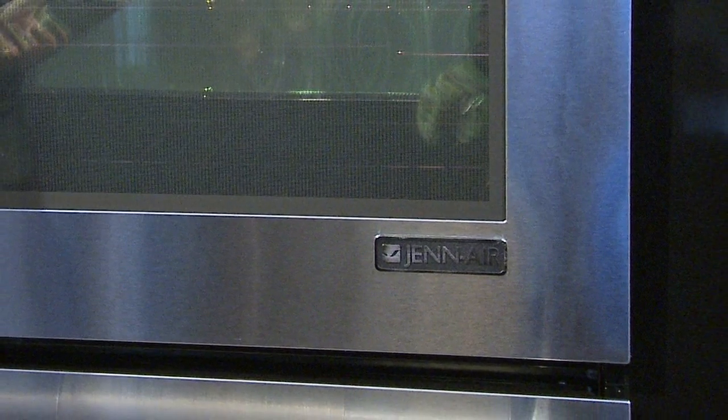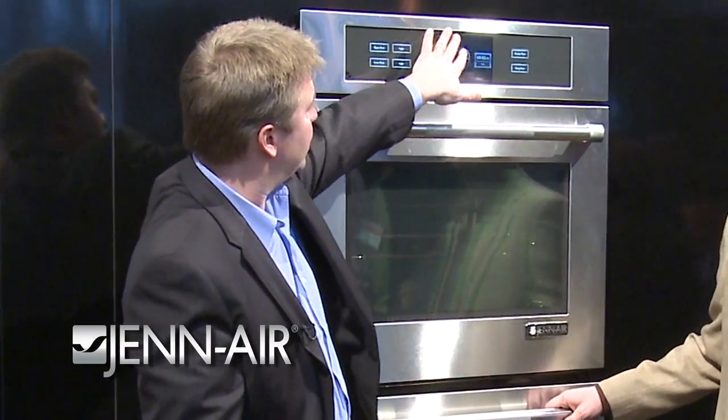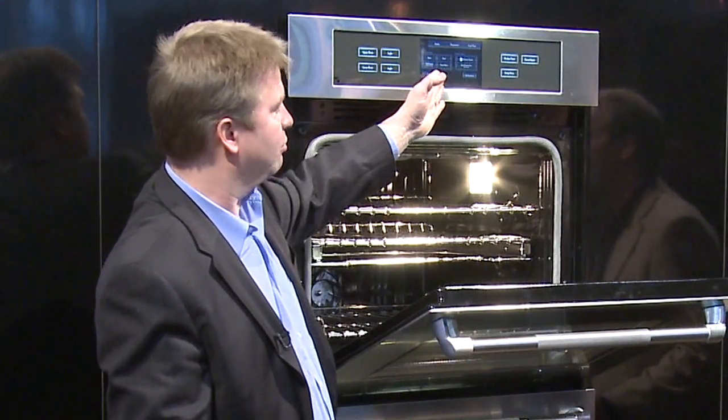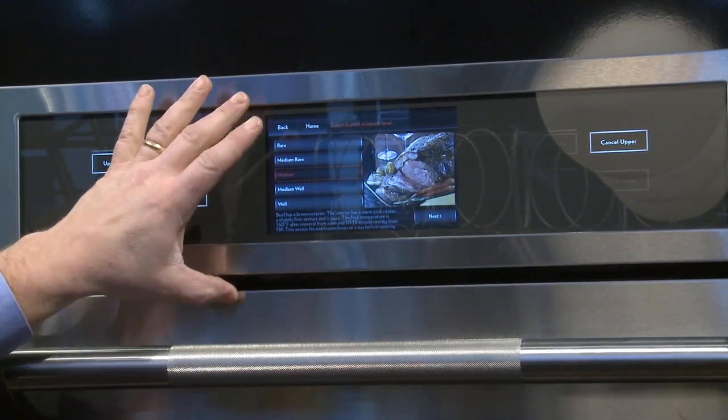Gen Air also makes ovens, cooktops — you name it. This is a new state-of-the-art Gen Air touchscreen oven. This oven boasts a full seven-inch color touchscreen — the only one of its type. When you open the oven it will actually prompt you to use it. It's tough in these lighting conditions but you can see that it is a full color touchscreen.